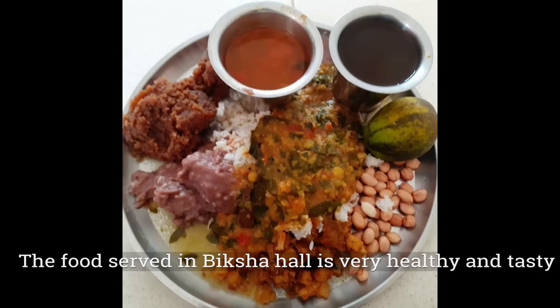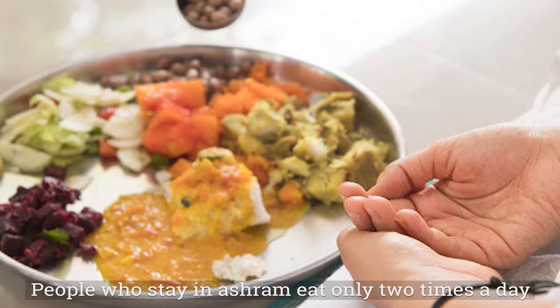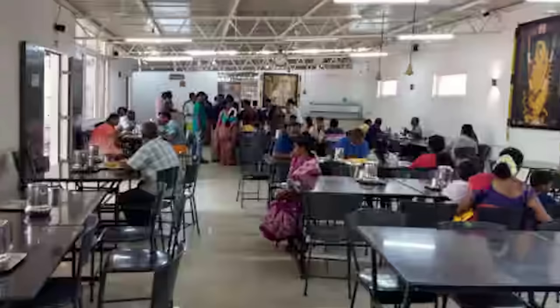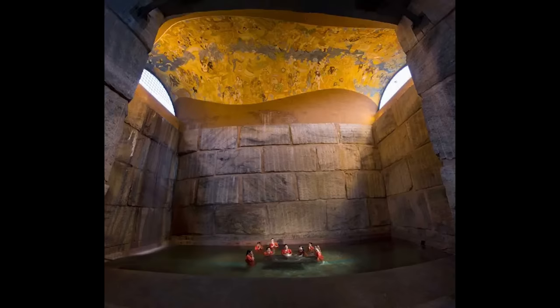Now let's discuss food options inside the ashram. Isha provides free meals in Bikshah Hall for people staying inside the ashram. The Bikshah Hall timings are from 10:00 am to 11:30 am in the morning and 7:00 pm to 8:30 pm in the evening, and the meals are served free using donations. There is also a small cafeteria at the Dhyanalinga entrance where the food is really tasty, and a small restaurant at the main entrance of Isha Center where you can get all types of vegetarian food.